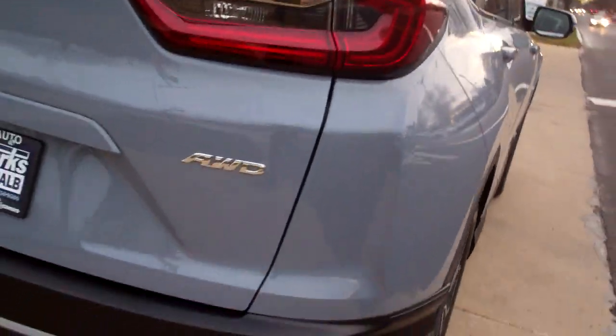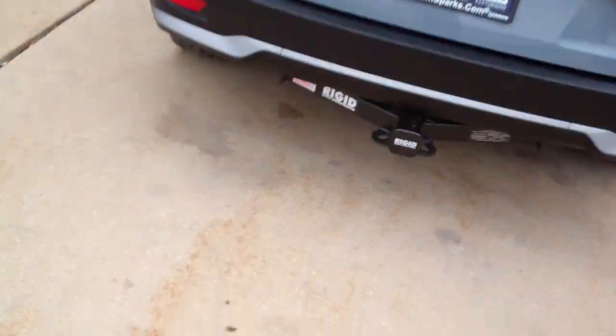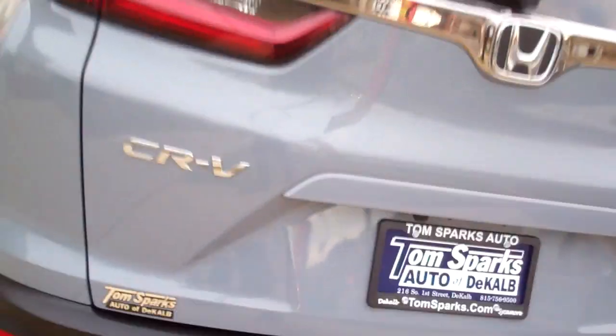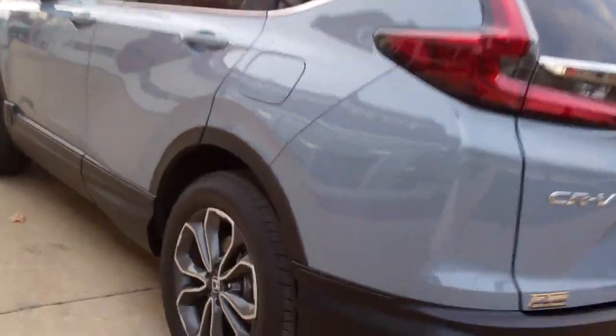Alloy wheels, sunroof, privacy glass around it, nice chrome accents, tow hitch on it, keyless entry into the car, easy liftgate. Good room back here — you got mats that come with the vehicle, those seats will fold down one at a time. It's all-wheel drive, got a clean auto check, all set up, ready to go, one owner.